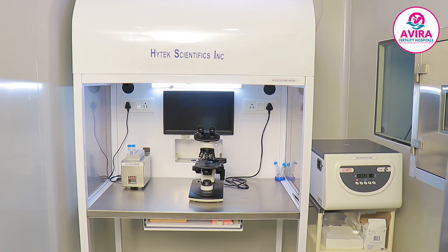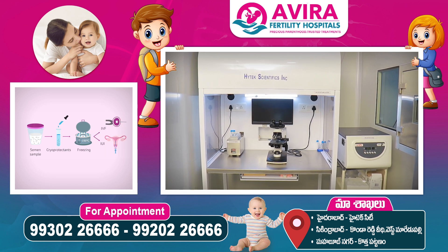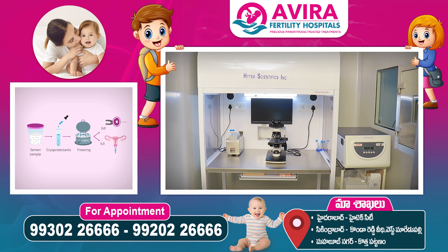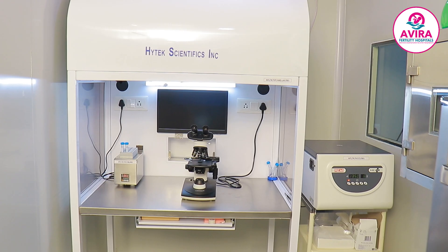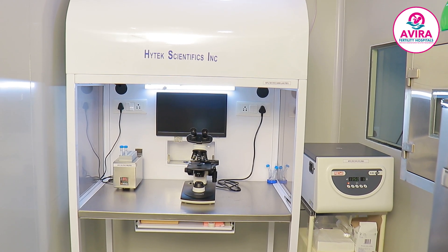Other than semen analysis, we perform the processing of intrauterine insemination, that is IUI, and sperm freezing for patients who are undergoing infertility treatments, cancer patients, or patients who are willing to donate semen for infertile couples.